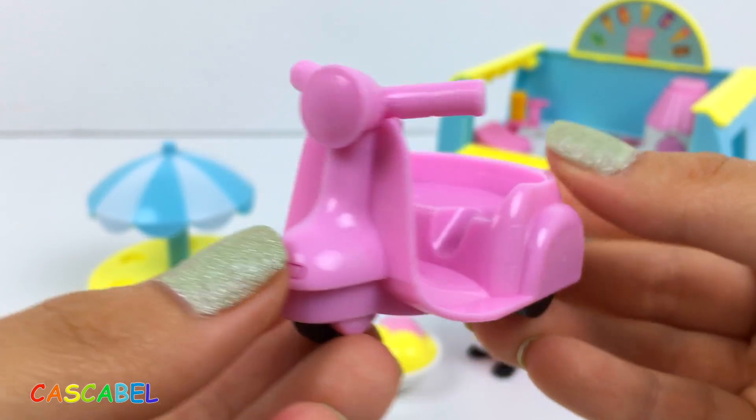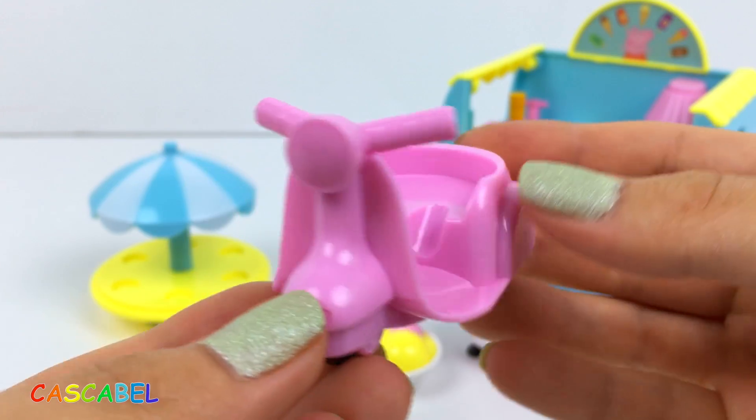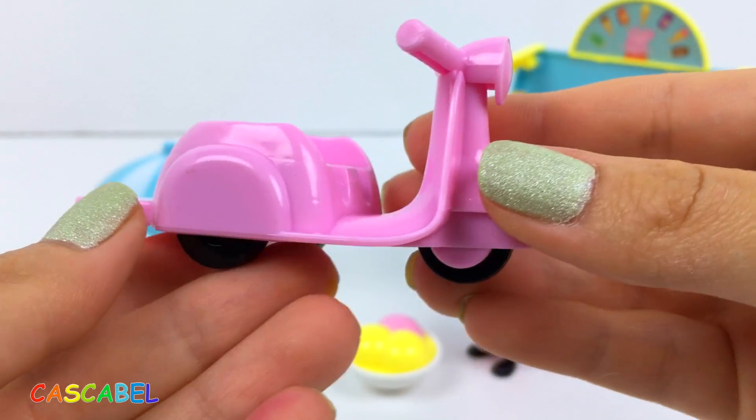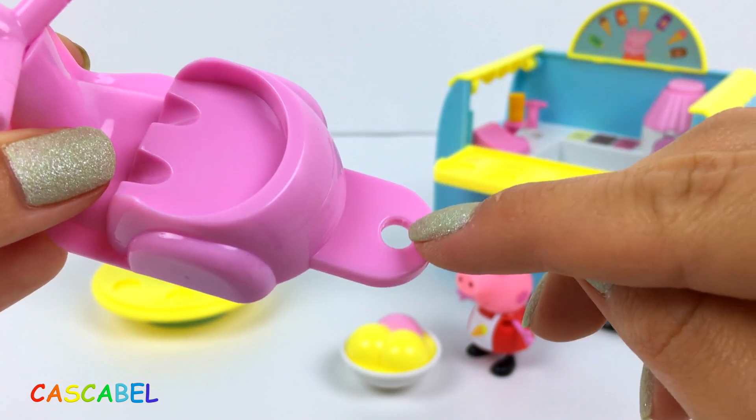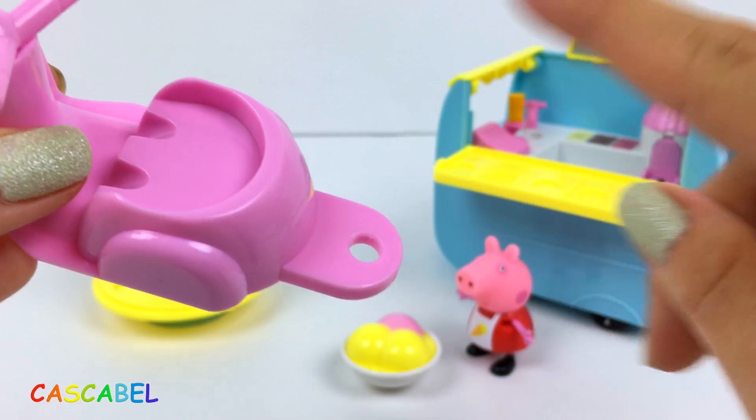Esto es el scooter de Peppa. Se ve tan antiguo este scooter. Y aquí por detrás le podemos enganchar el remolque de helados.